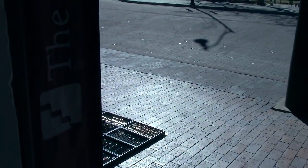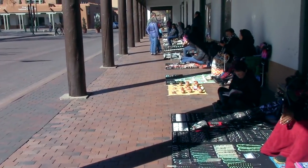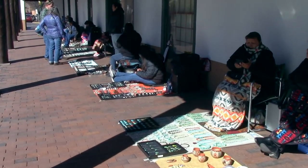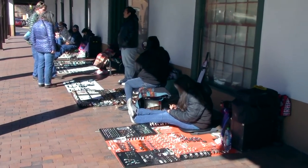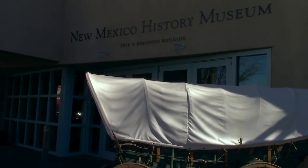It is actually the oldest continuously occupied public building in the United States, believed to have been constructed in around 1610. And lots of Native American crafts and museums in this area.